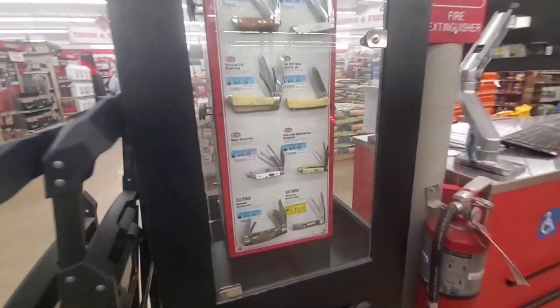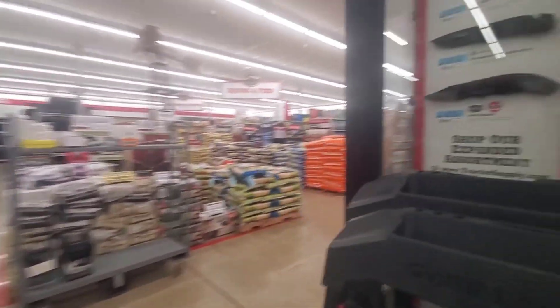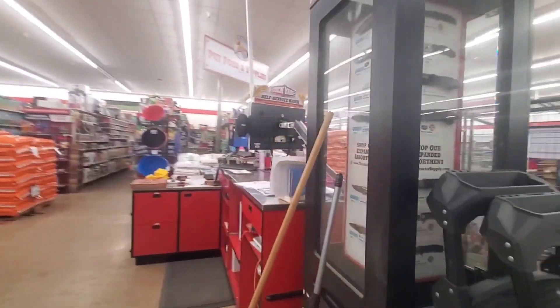They got some knives. Look at the old Buck knives — very cool. Some big ones.